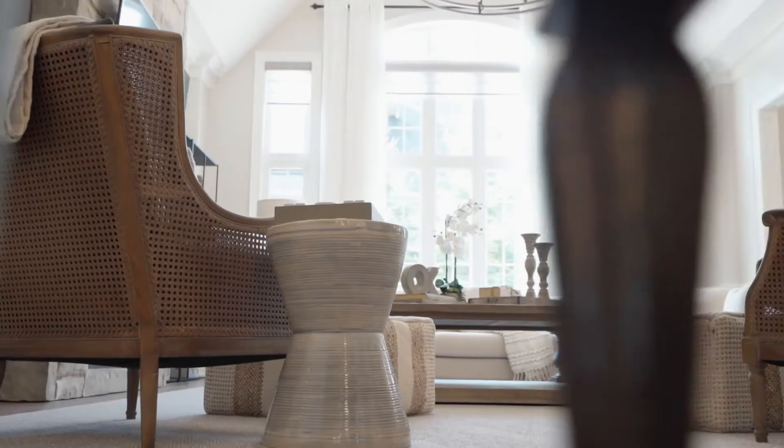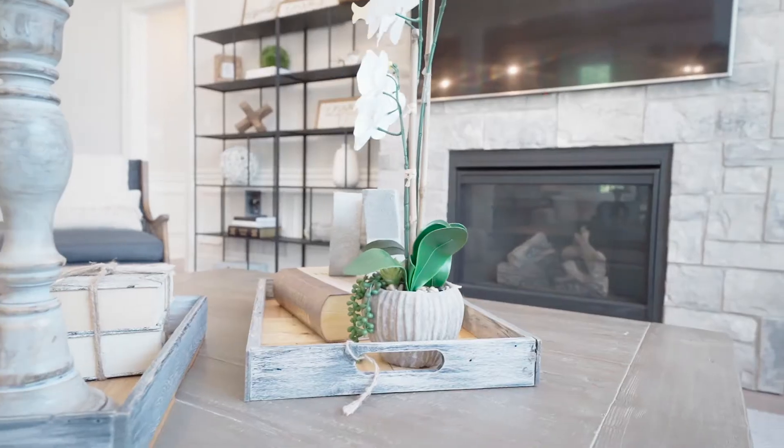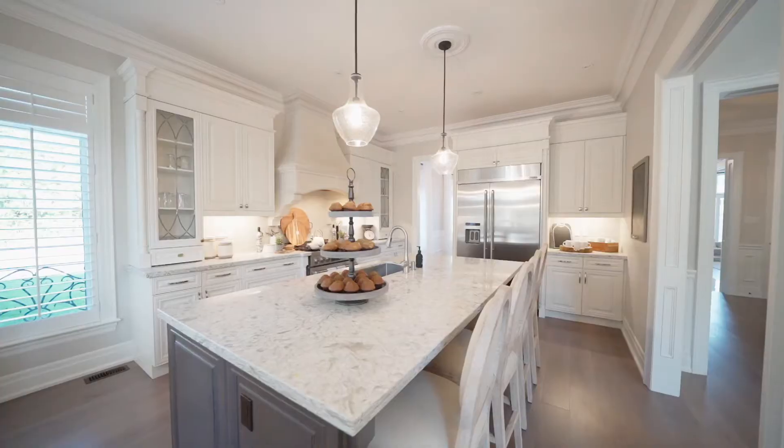The main floor has 10-foot ceilings and high-end cabinetry throughout, while the huge family room has a gas fireplace, a breathtaking cathedral ceiling, hardwood floors, plus floor-to-ceiling windows.